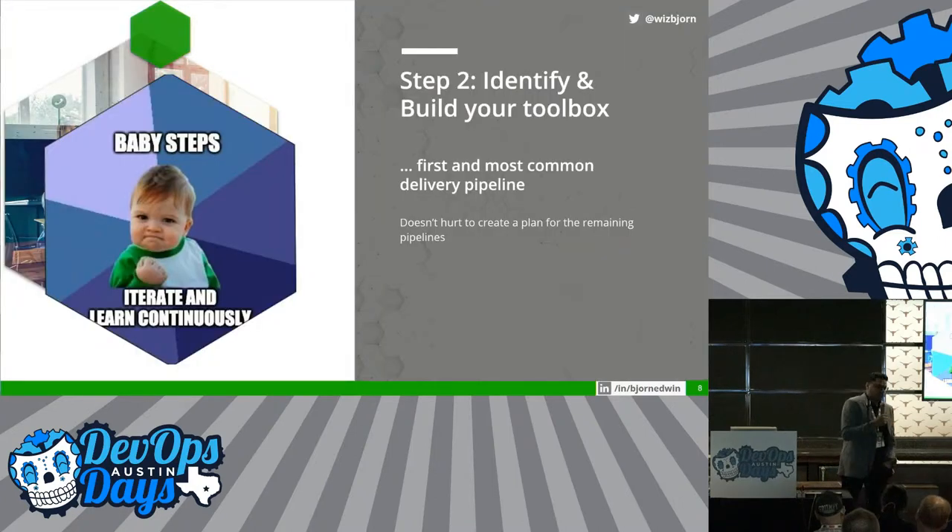This takes you to step two, where based on your assessment you kind of build your own toolbox. Don't solve for the whole world. Don't solve for the whole gamut of the tech stacks. Take baby steps. Learn and improve continuously.